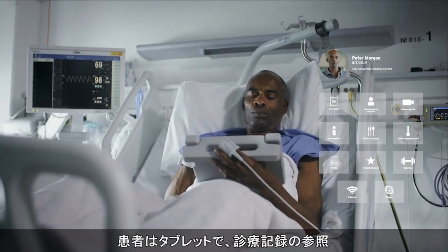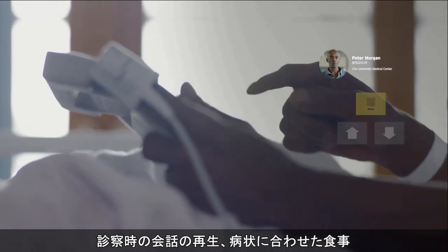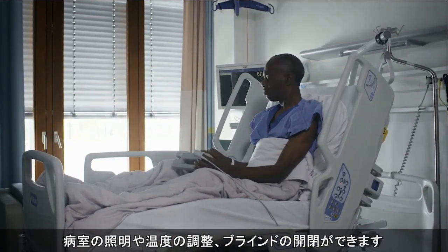With his tablet, my patient can consult his medical record, play back consults, order meals automatically matched with dietary restrictions, and control the lights, temperature, and blinds in his room.